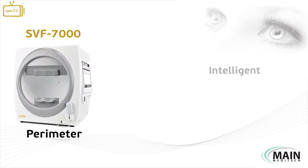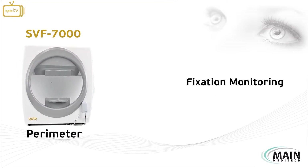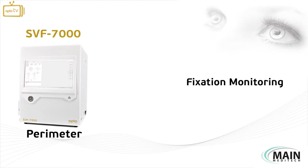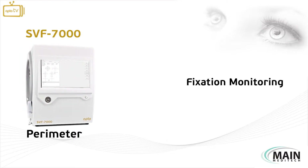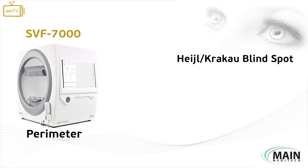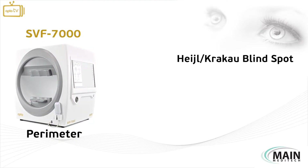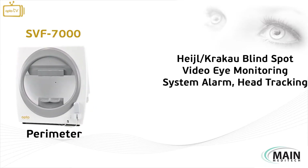The system's intelligent and innovative AI system supports the fixation monitoring system software through its eye-tracking functionality to ensure a reliable and accurate test result. The fixation monitoring includes Hage Krakao blind spot monitoring and video eye monitoring.